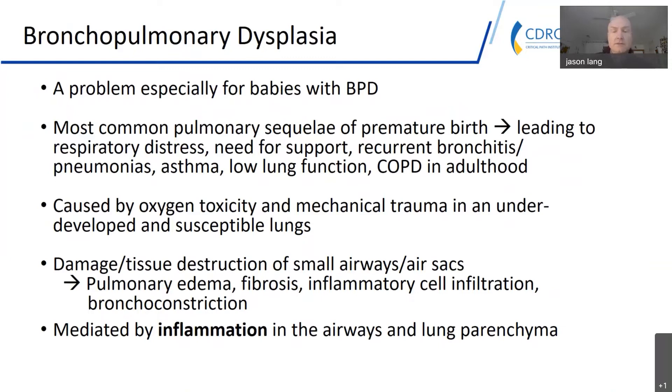They have low lung function lasting for years, and we're increasingly understanding that BPD is really a risk factor for COPD in adulthood. It's caused by a variety of factors in that early premature newborn period, certainly including oxygen toxicity and mechanical trauma from mechanical ventilators applied to the underdeveloped and susceptible lungs of a premature infant. The resulting damage includes pulmonary edema, fibrosis, and bronchoconstriction.